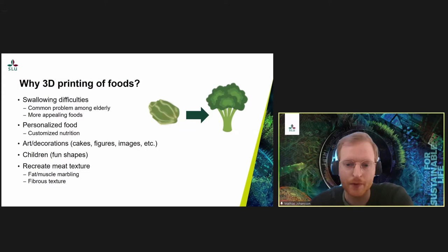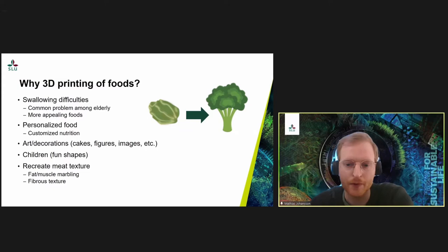Another reason could be to create fun shapes for children — maybe in the future when 3D printing becomes more available to the average person, people might have their own 3D printer in the kitchen. You could then print broccoli purée in the shape of a car, a tree, or a house to make children more interested in eating vegetables. It could also be used to recreate different textures, such as meat textures with plant-based ingredients, or to create completely new textures.